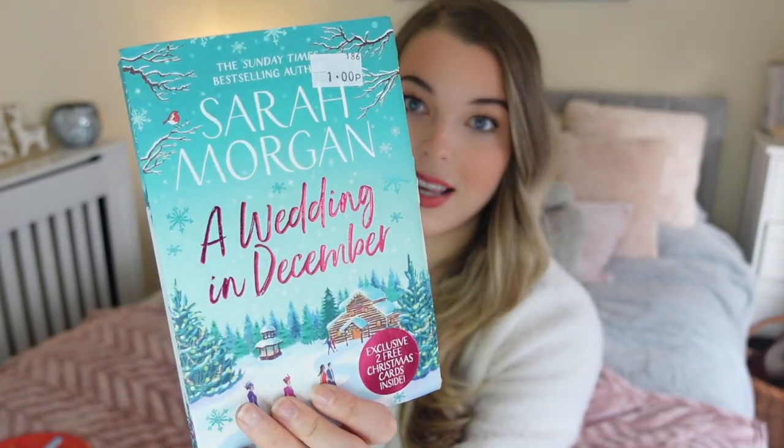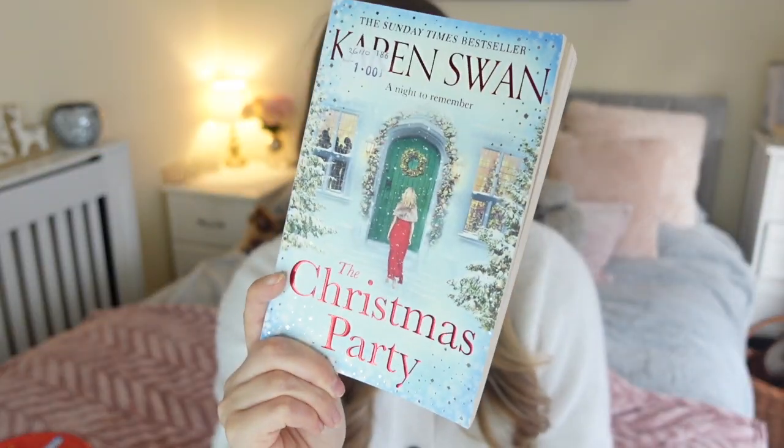The next two books I got were Christmas ones from the British Heart Foundation, £1 each — a little more expensive because they were in the seasonal Christmas display at the front. I got 'A Wedding in December' by Sarah Morgan, which I had to get considering I got married this year and we're going into Christmas time. The next Christmas book was 'The Christmas Party' by Karen Swan, which was a bestseller.